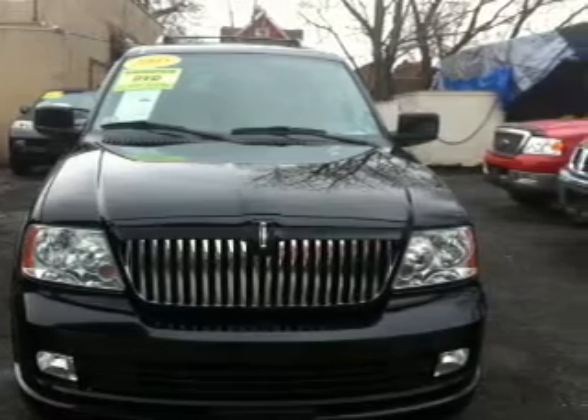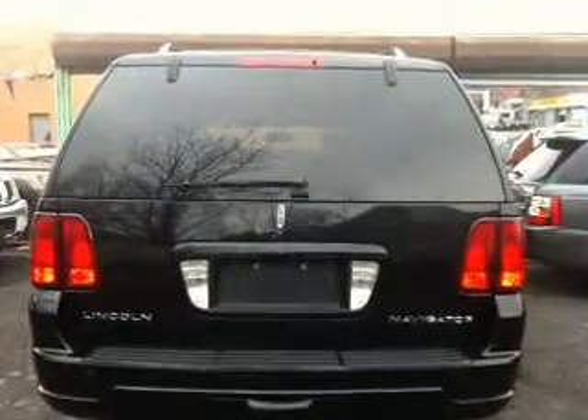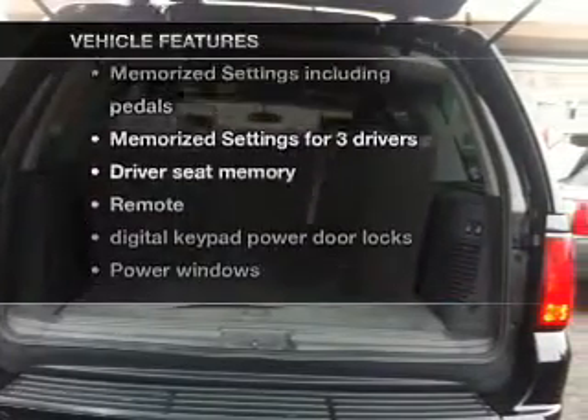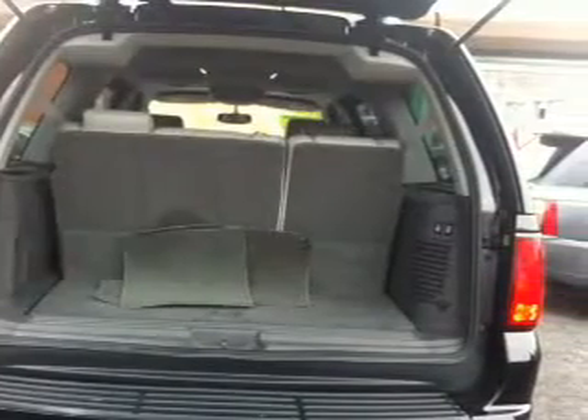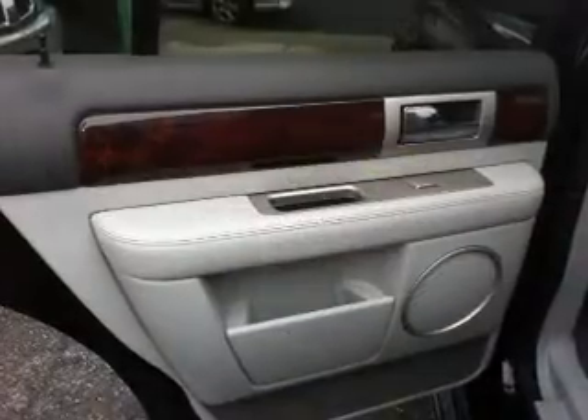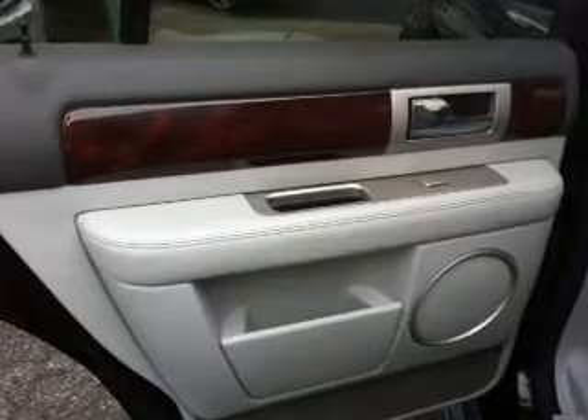Anti-lock brakes help you bring your vehicle to a safe stop. Memory settings are just one of the extras. Plus, enjoy these notable features: air conditioning, power door locks, power windows, power steering, cruise control, power mirrors, an AM/FM stereo with a CD player, and an adjustable tilt steering wheel.